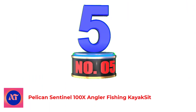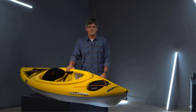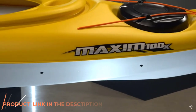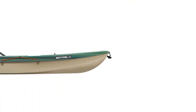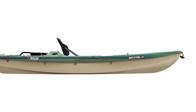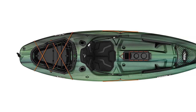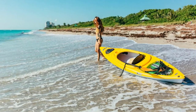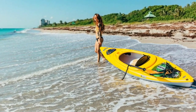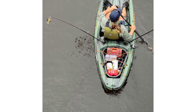Number 5: Pelican Sentinel 100X Angler Fishing Kayak Set. The Sentinel 100X by Pelican has a ton of angler-focused features packed into a tight, easy-to-maneuver space. It features the Exapack removable storage compartment, a pair of vertical rod holders, rod tie-downs, and two accessory eyelets. This kayak is lightweight at 44 pounds and 9.5 feet long, resulting in easy transport and storage. It's designed with a multi-chine flat-bottom hull, which provides stability when casting and fighting fish. A sit-on-top design gives you a higher vantage point for casting, making this a top-of-the-line sit-on-top kayak.